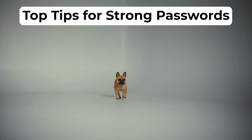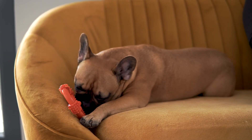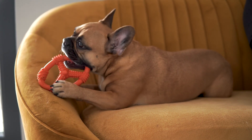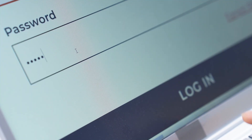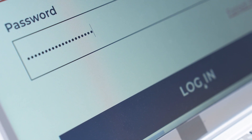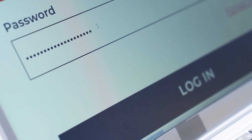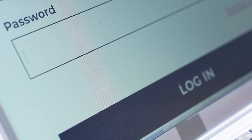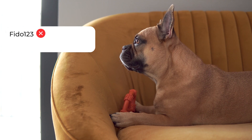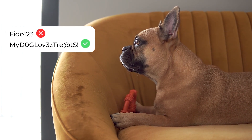Let's go over Super Pup's top tips for strong passwords. Tip one: longer is stronger. Just like Super Pup needs a big toy to keep them happy, your passwords need to be long to keep your account secure. The Cybersecurity and Infrastructure Security Agency, or CISA, recommends passwords be at least 16 characters. They should be a mix of symbols, numbers, uppercase and lowercase letters. Instead of 'Fido123,' go for a password like 'my dog loves treats' with a mix of complex characters.